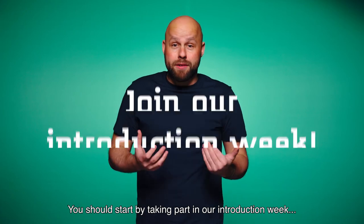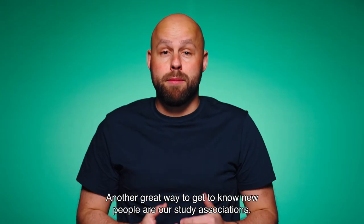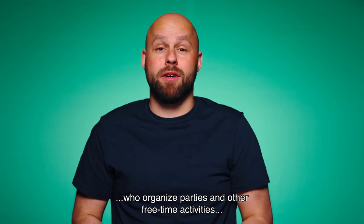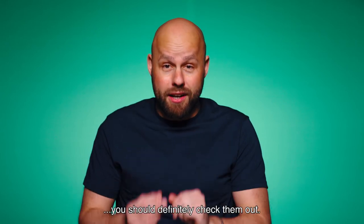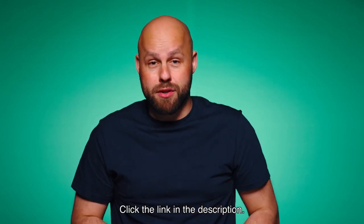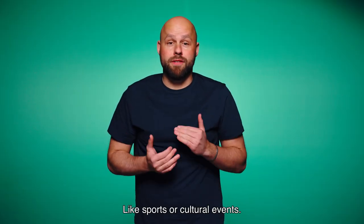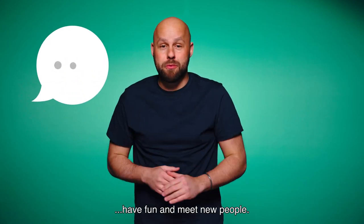You should start by taking part in our introduction week for all first-year students, right before your studies start. Another great way to get to know new people are our study associations — groups of students who organize parties and other free-time activities, which are often related to the field of your study program. You should definitely check them out; click the link in the description. Throughout the year, there are also many events at Saxion, like sports or cultural events — a perfect opportunity to socialize, have fun and meet new people.